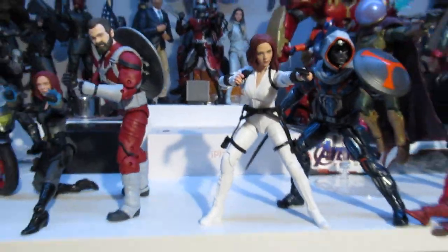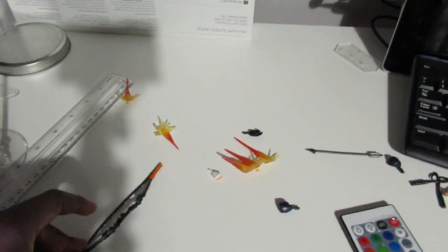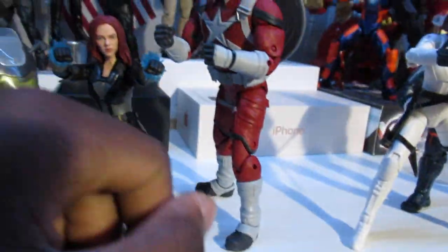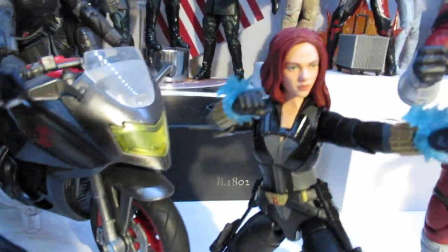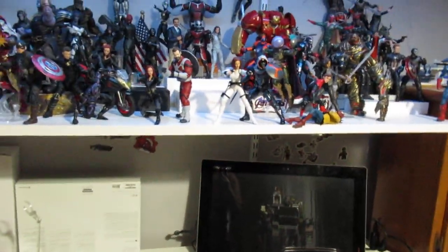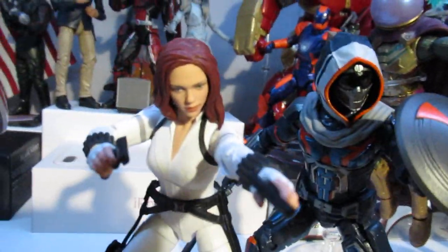We're gonna get into how I posed things and moved stuff around. There are a lot of accessories from these figures I didn't use. The deluxe Black Widow figure came with so many accessories and I hardly used any of them — I only used four, including those wrist effects, and those look really nice. Taskmaster came with quite a few accessories too, but those are more personal to him. Black Widow came with guns, explosive effects, and a stand.